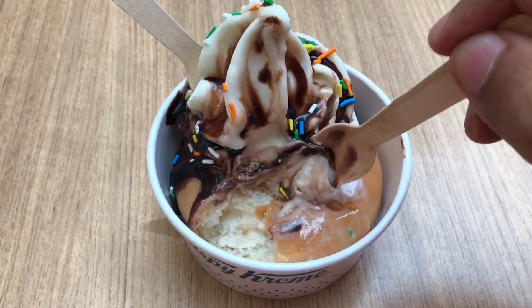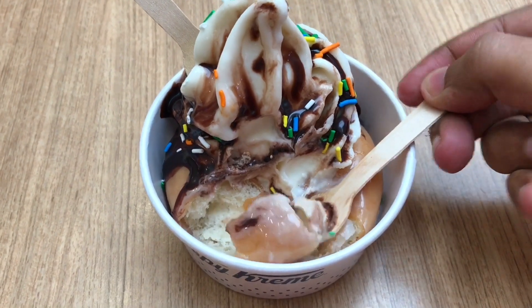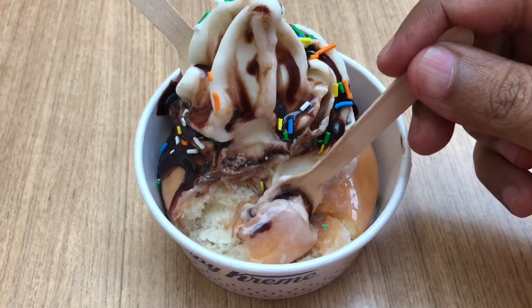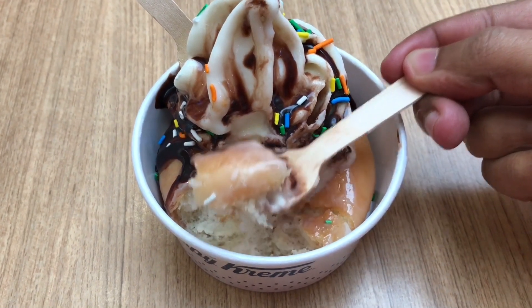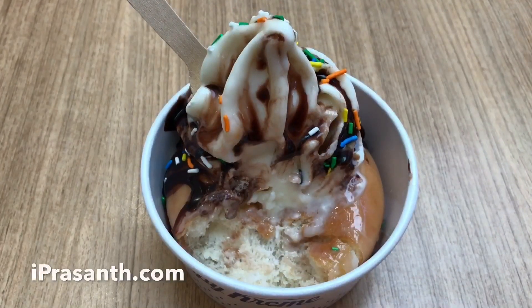So it's a warm donut with cold ice cream — really interesting textures and taste. This is quite nice, check it out.